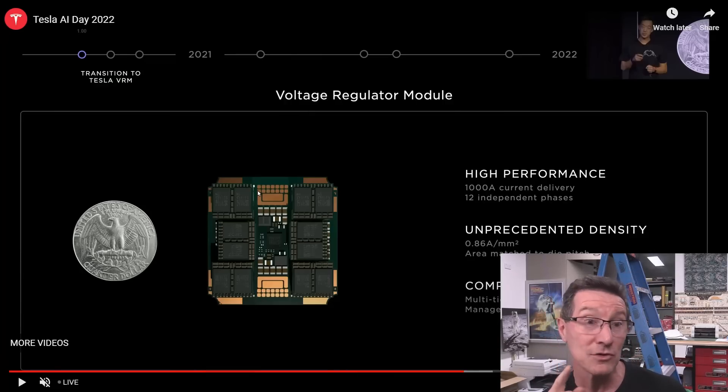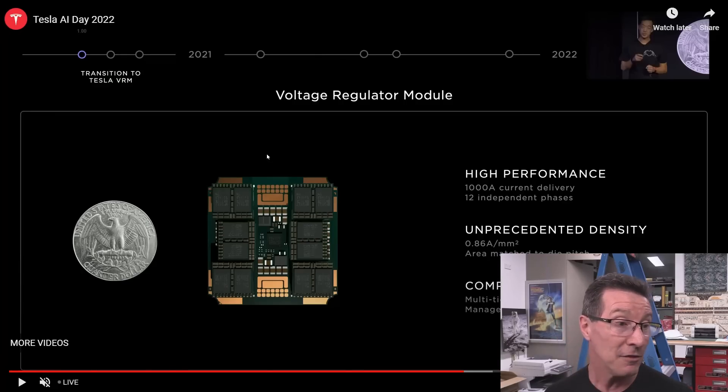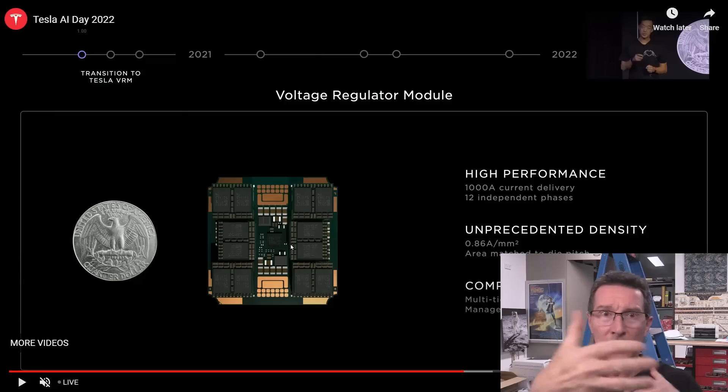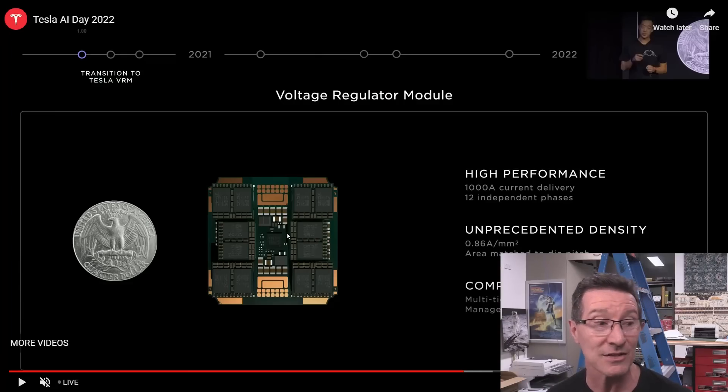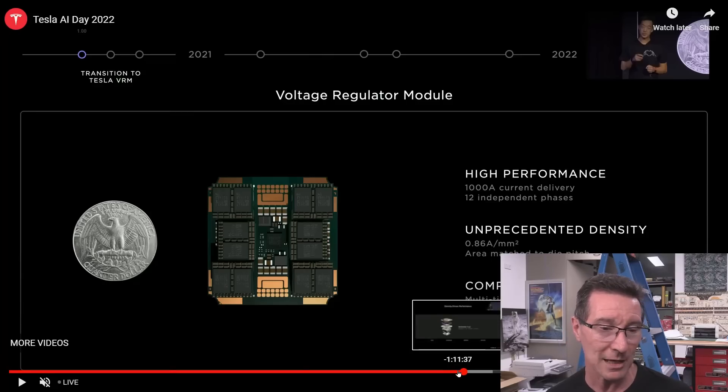They talked about a failure mode they had in this very dense power module — comparable in size to a US quarter dollar. It's a thousand-amp module with 12 independent phases. You can see the 12 switching MOSFETs in there — two, four, six, eight, ten, twelve. Due to density requirements they had to put MEMS oscillators on the power supply board as well. They claim 0.86 amps per square millimeter — unmatched density.